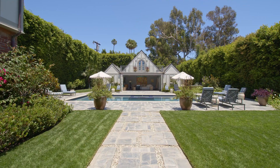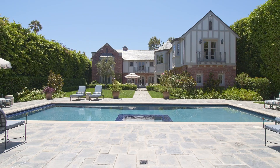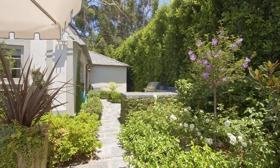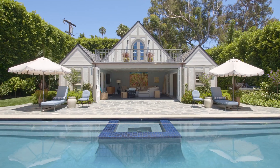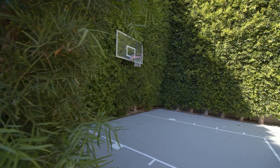Built in 1928 by famed architect Gerard Colcourt, this exquisite home was artfully remodeled and expanded, maintaining its architectural integrity while offering every amenity for today's lifestyle, including a sports court.